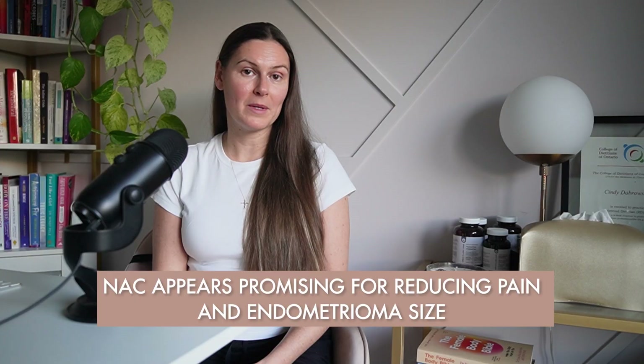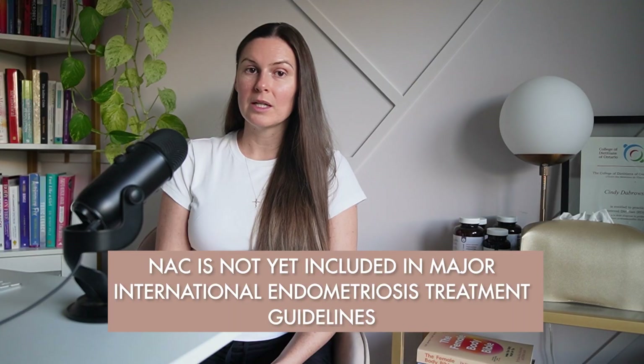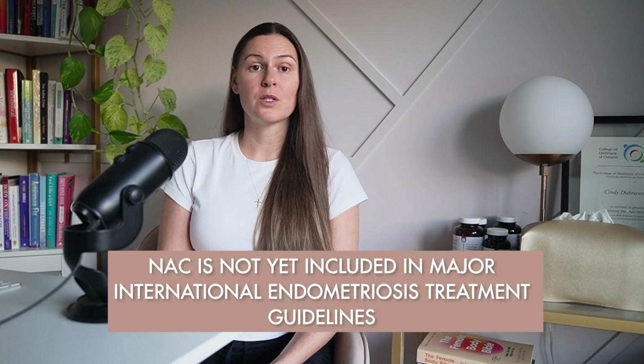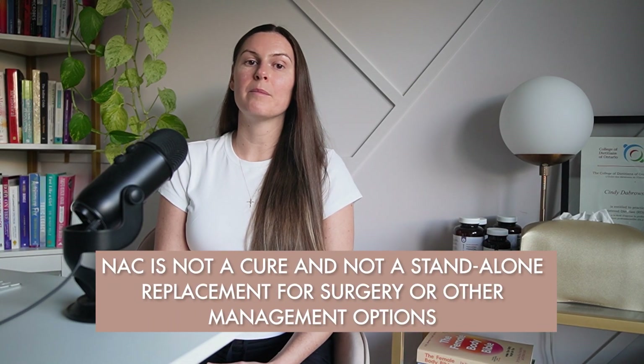When we zoom out, recent evidence reviews say NAC appears promising for reducing pain and endometrioma size, and it may support fertility outcomes, but most data are from small cohorts and non-randomized studies. NAC is not yet included in major international endometriosis treatment guidelines as a standard therapy. It's not a cure and not a standalone replacement for surgery or other management options, but it's a reasonable adjunct therapy to explore, especially for people looking for less hormone-heavy strategies or for support pre- or post-operatively.